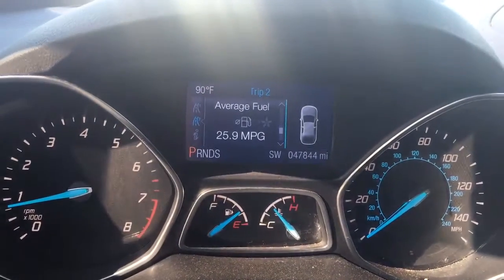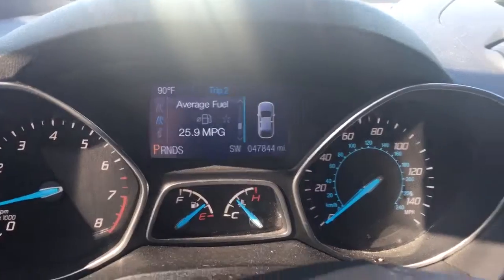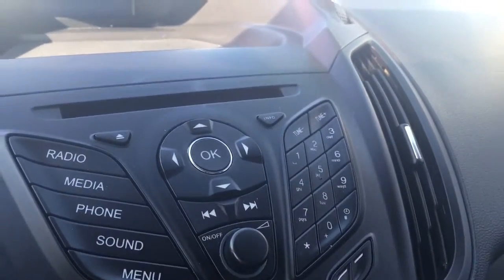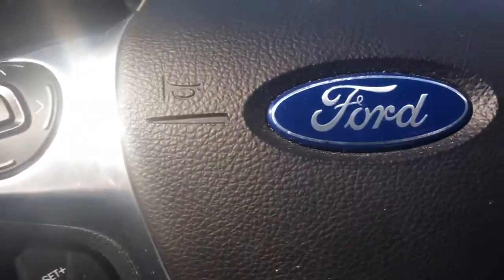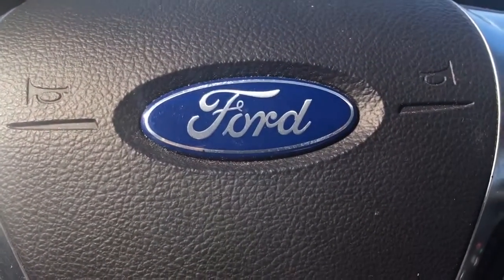This vehicle has 47,844 miles on it. And FM, XM, CD player. Give me a call at 772-287-2424.